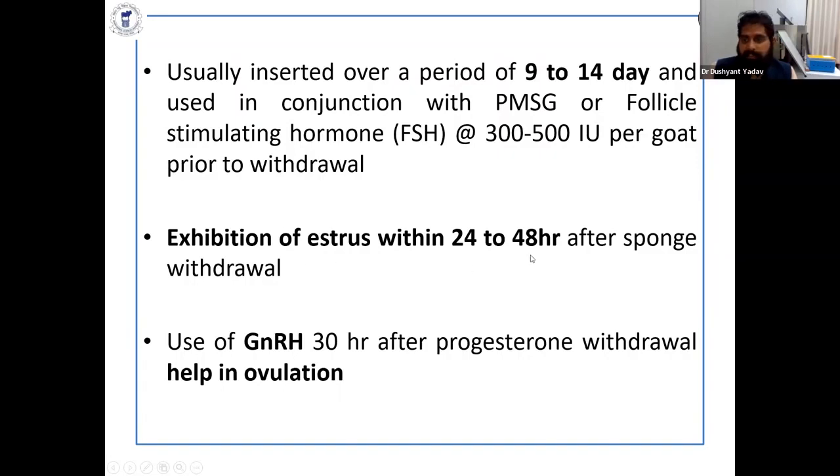Exhibition of estrus occurs within 24 to 48 hours after sponge withdrawal. In my PhD work, estrus came up to 72 to 96 hours after withdrawal of the sponge, though sample size was small. In a large herd, most females come into estrus within 48 hours after progesterone withdrawal. Use of GnRH at 54 hours after progesterone withdrawal also helps in ovulation, and simultaneously you can perform artificial or natural insemination.